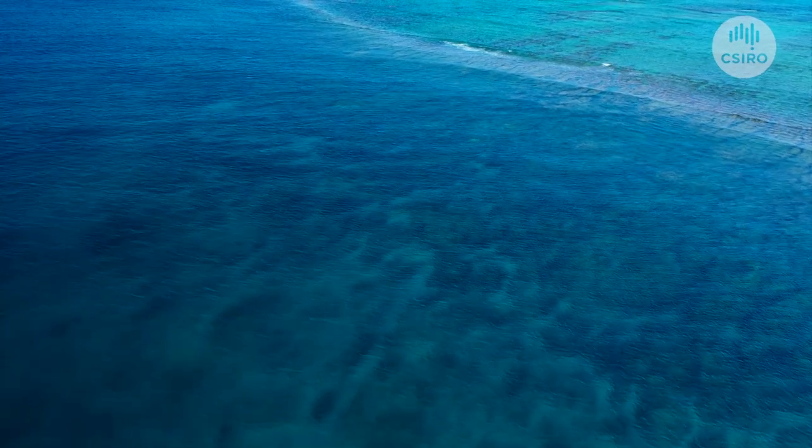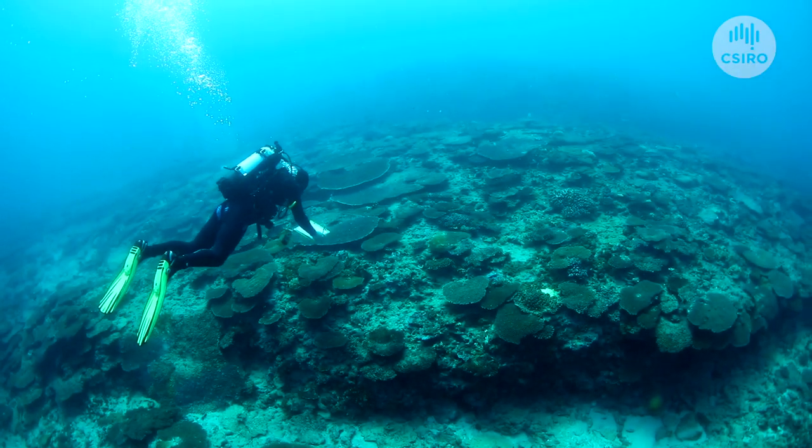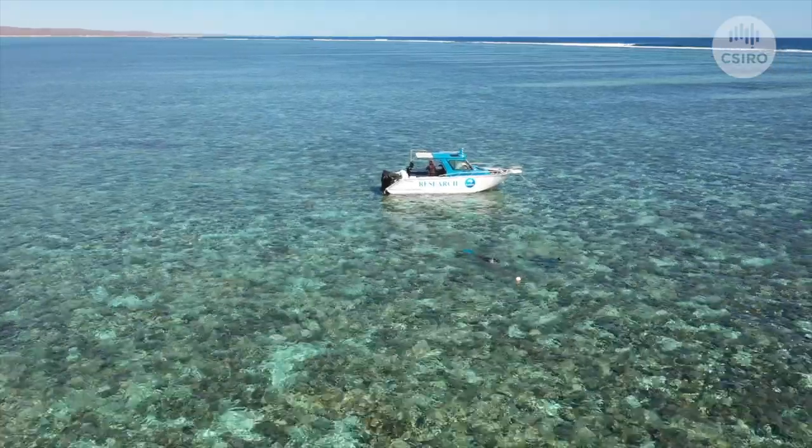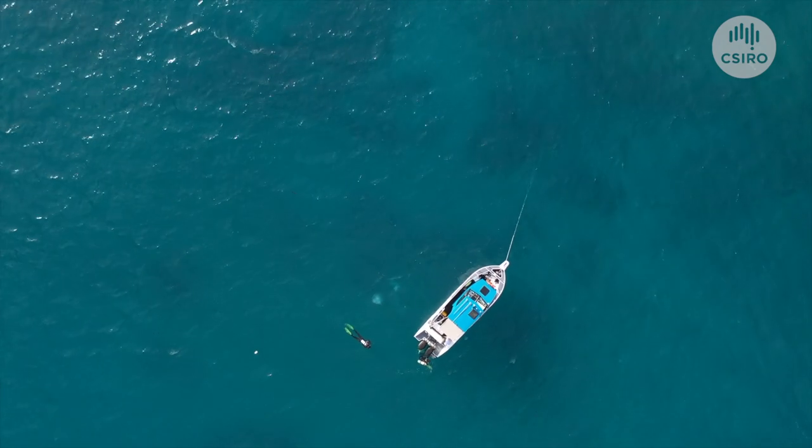Our sites span three main habitats: the reef slope, the shallow reef flat area where we are now, and the slightly deeper but closer inshore lagoonal habitats.